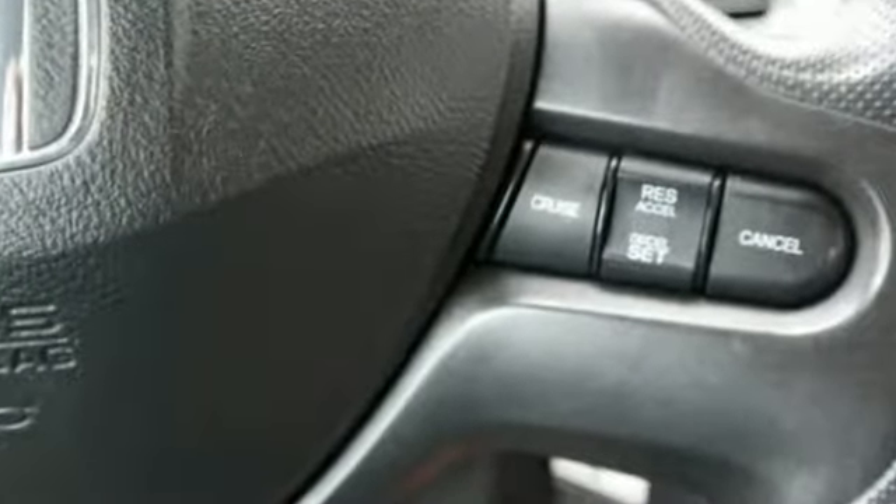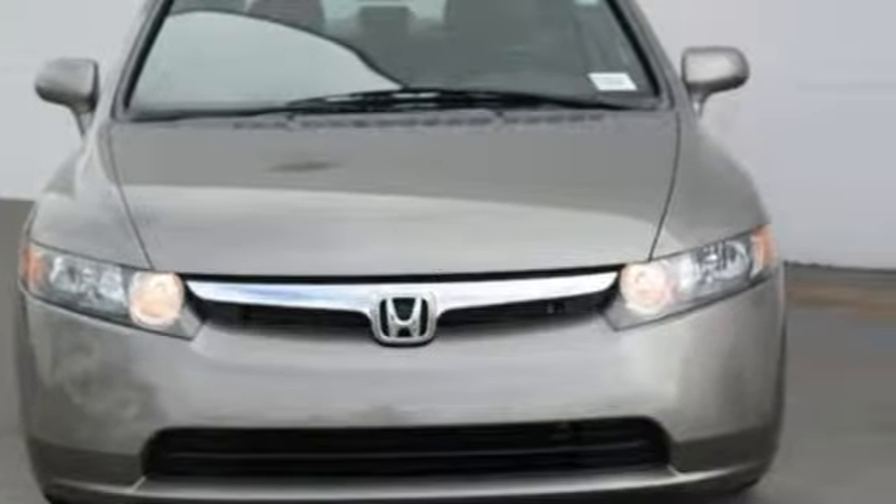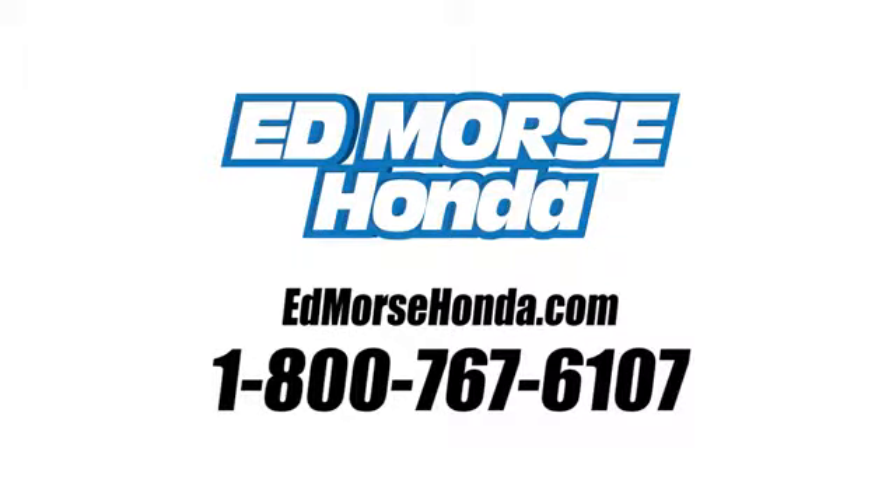Honda has a world-renowned reputation for reliability. The time is now — see it for yourself today. Call us today at 1-800-767-6107. For value and for service, it's Ed Morse.